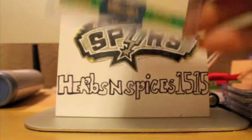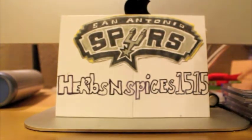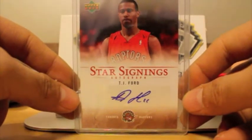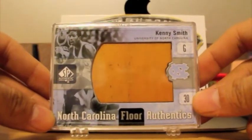Also got this Lazar Hayward autograph. That's number 599. Had to pick up an autograph of TJ Ford since he just retired. Got this nice autograph — Star Signings from Upper Deck. Nice. Here's my floor card that I got in the box. Nice Kenny the Jet Smith floor card.